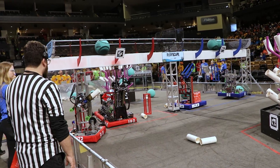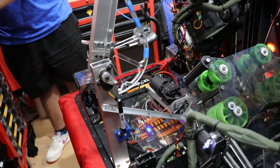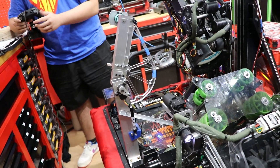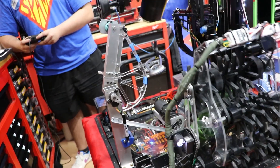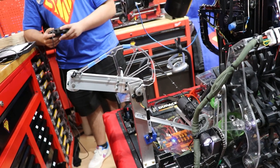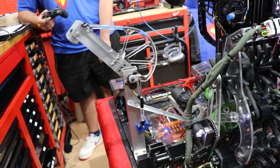Over here at the climber, just recently put on — it's very similar to that of Robot in Three Days or Orbit. We stow the intake, put the arm in a certain position, and it flops out. Once we line up with the cage, it starts winching and we climb.